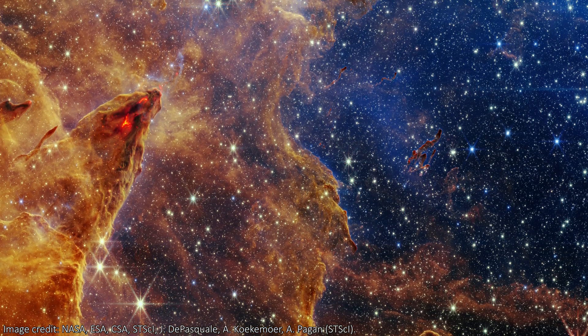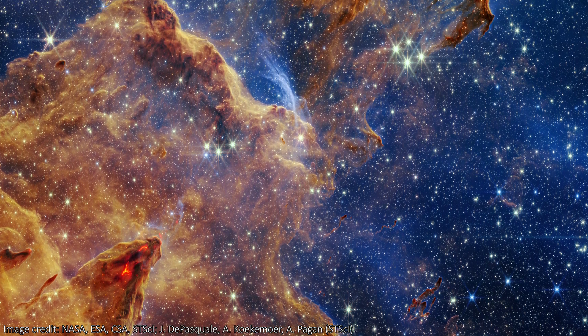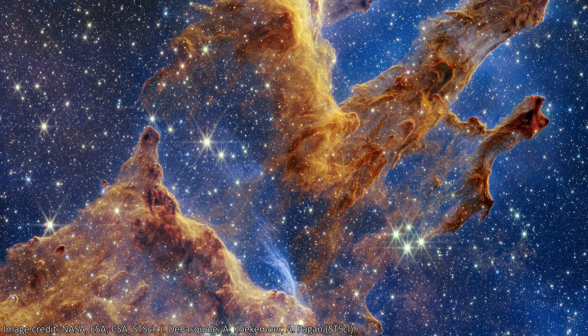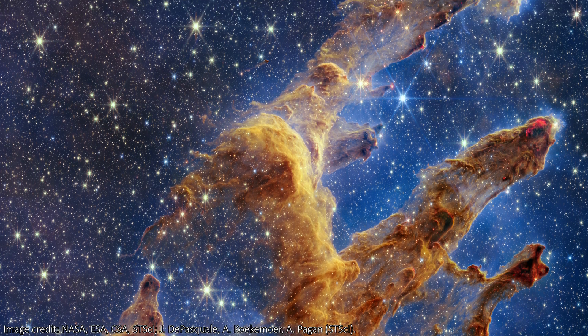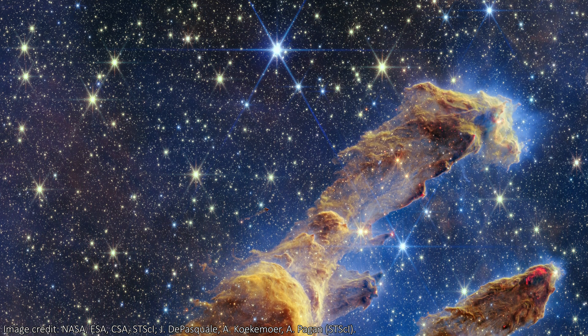In this image, the redder the stars look, the younger they will be, and the bluer they look, the older they'll be. This new image is teaching us about how stars form and the environments they create when they do so. By giving us more precise images of these things, we're allowing researchers to improve their theoretical models of how these processes occur.